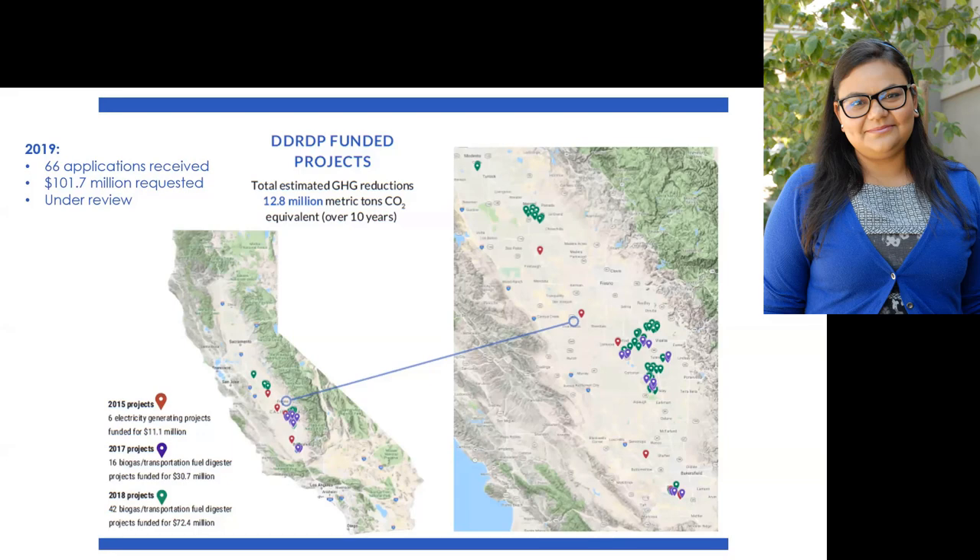For fiscal year 2018-19, we had another $99 million. We have not yet funded those projects, but we've received 66 applications which are currently being reviewed. For next year, we have been provided an allocation of $34 million again for the dairy methane projects. We also track how much greenhouse gases these projects are reducing over a 10-year expected life. Currently that number is at 12.8 million metric tons of CO2 equivalents. This is actually one of the highest greenhouse gas reductions among all of our cap-and-trade funded programs, so this program has really been quite successful at that.